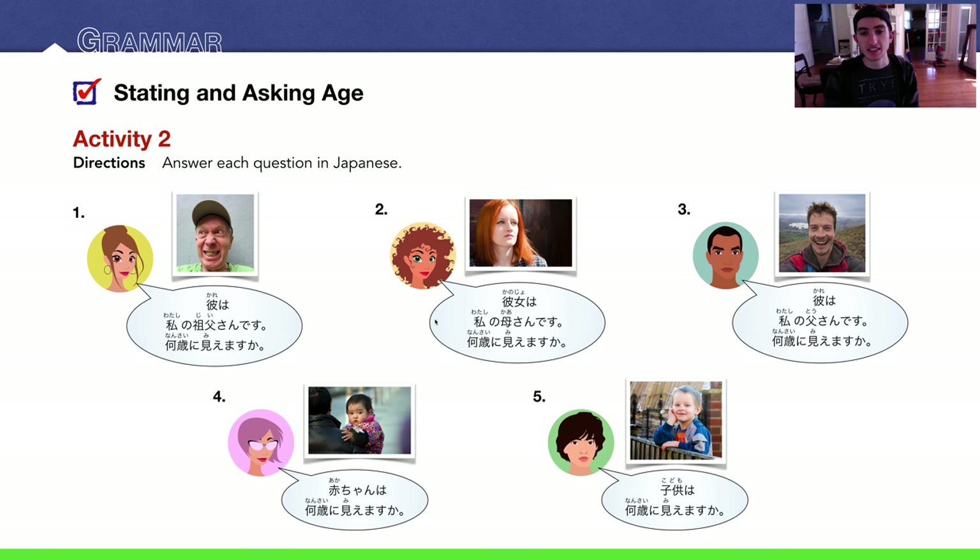Number two: kanojo wa watashi no kaasan desu — nan sai ni miemasu ka? She is my mother. Notice with numbers one, two, and three I don't have the 'o' because they're talking about their own family member, being humble. I think I wrote down 40 — yonjussai ni miemasu. Number three: kanojo wa watashi no kaasan desu — nan sai ni miemasu ka? I wrote 45, so he looks about 45 — yonjuugo sai ni miemasu.